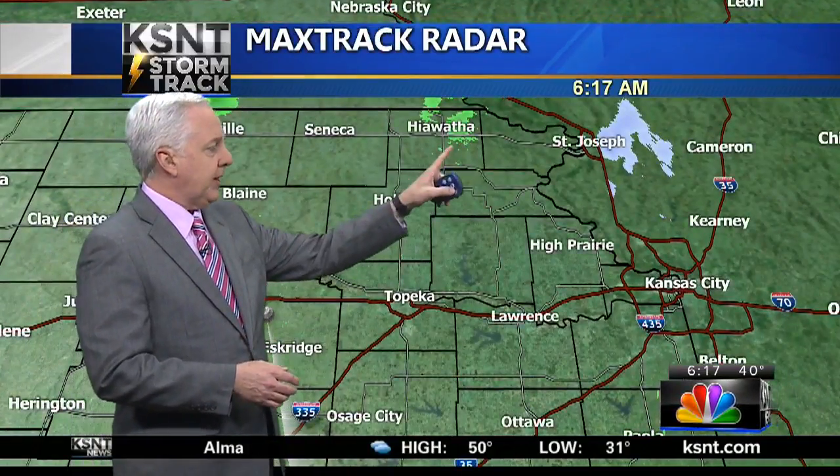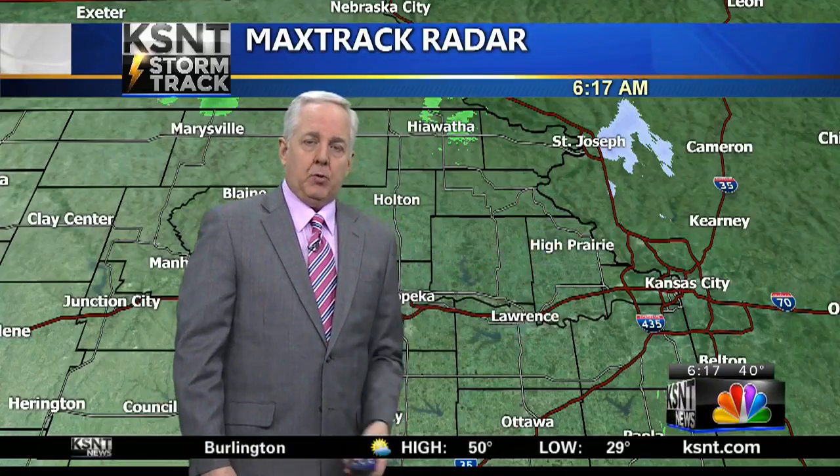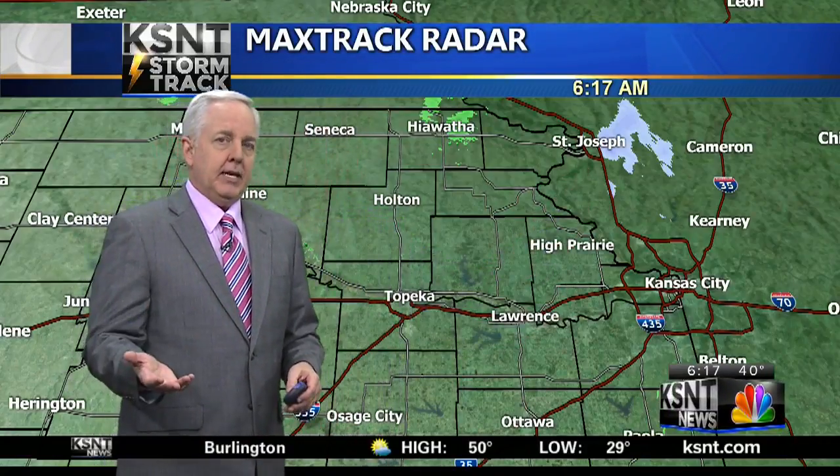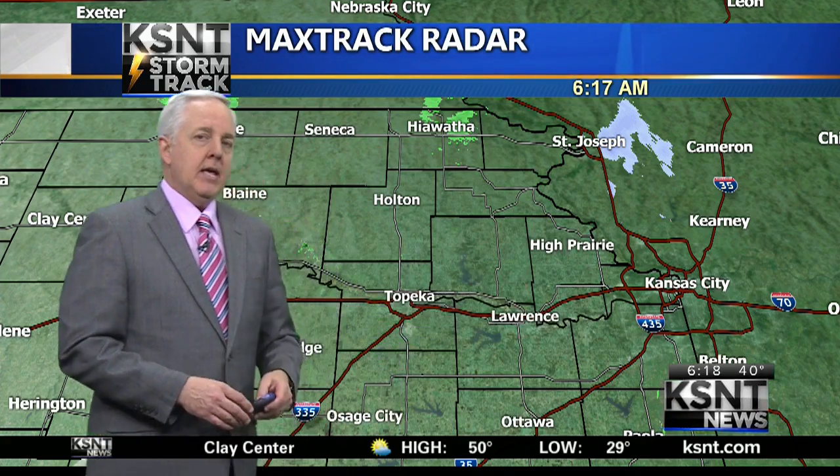We do have some very spotty rain in Hiawatha, a little bit of mix over toward St. Joe, but otherwise the light showers toward Kansas City are pretty much dissipating. We do have a little bit of moisture trapped, so there's some developing fog and there might be just a little hit of drizzle out of some of those areas as well.